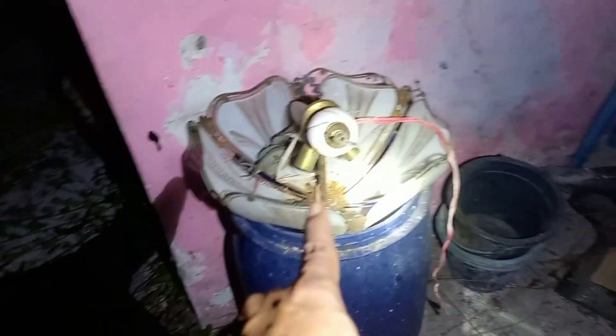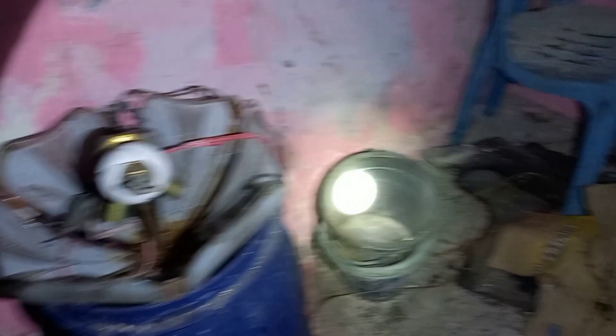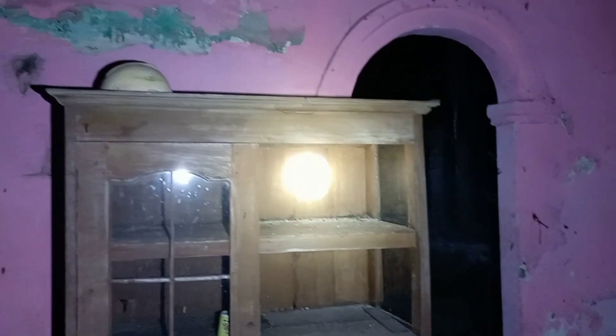Ada bekas lampu ya. Ini masih ada lemari, teman-teman. Lemarinya ada, atapnya sudah jepul ya.